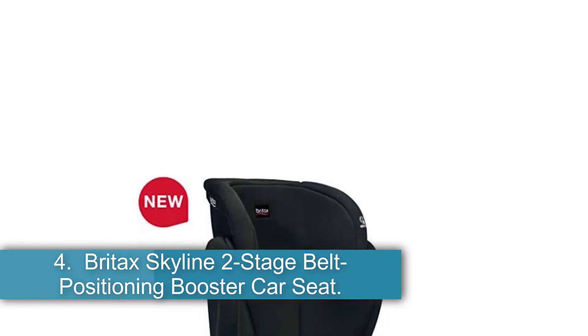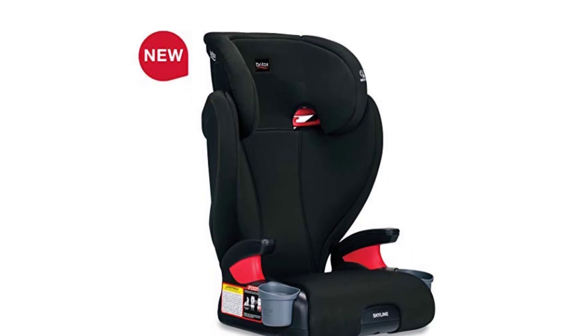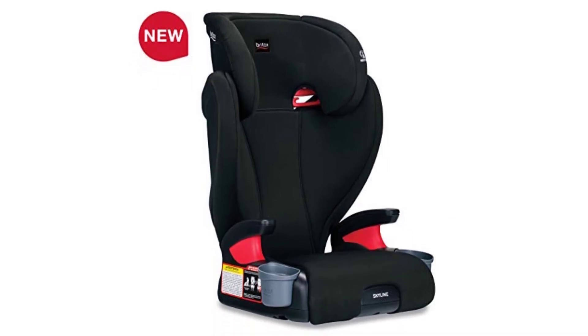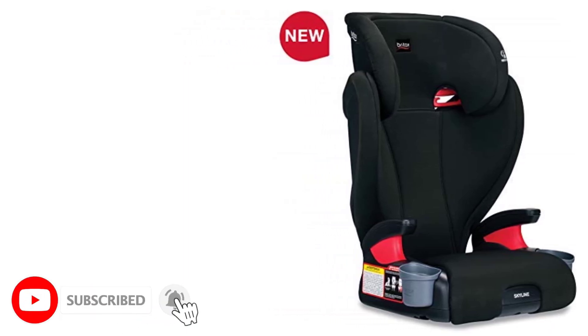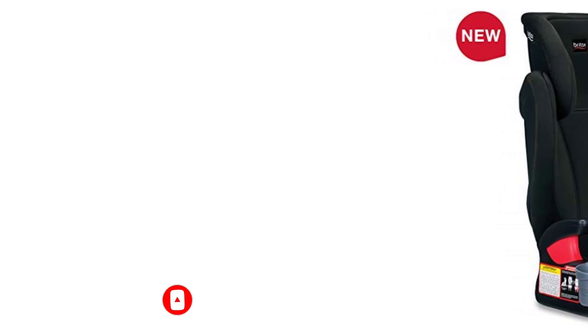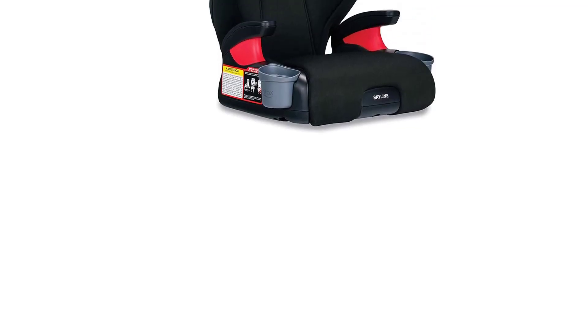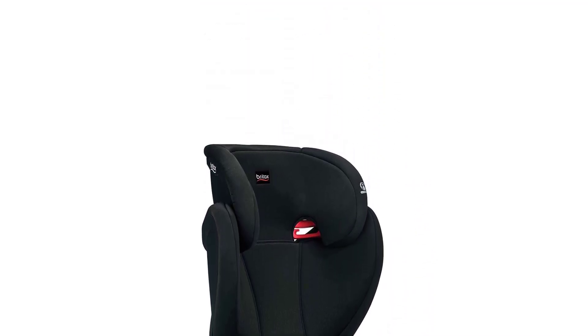Number 4, the Britax Skyline 2-Stage Belt Positioning Booster Car Seat — Best Easy to Assemble. The high back and backless seat keep the child safer and comfortable for longer drives. This seat is suitable for children weighing between 40 pounds and 120 pounds, and a height of up to 63 inches. It is designed with built-in armrests and foam padding. Dual-layered impact protection comprises a foam-lined headrest and an energy-absorbing shell. The belts are color-coded.